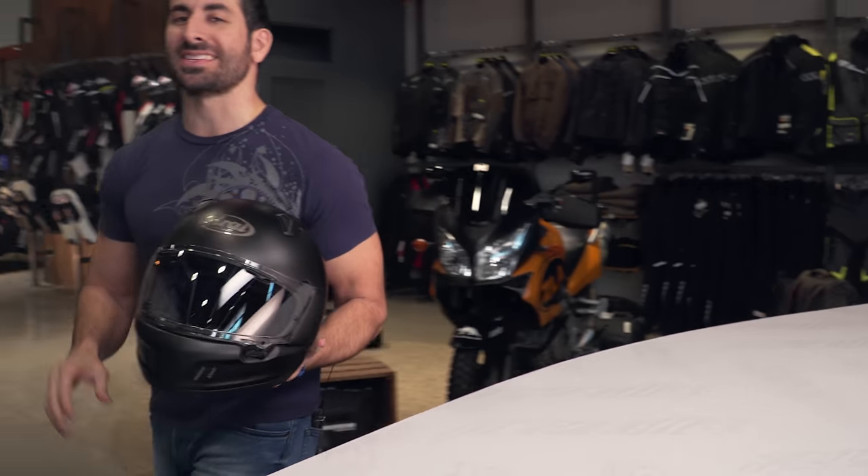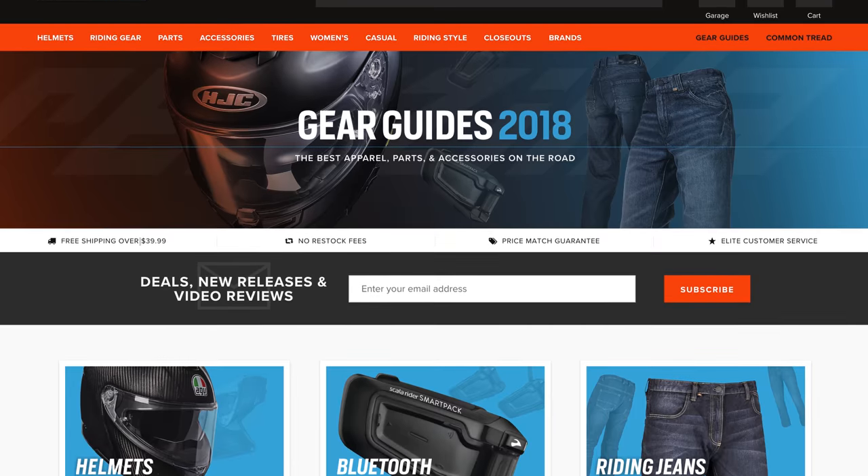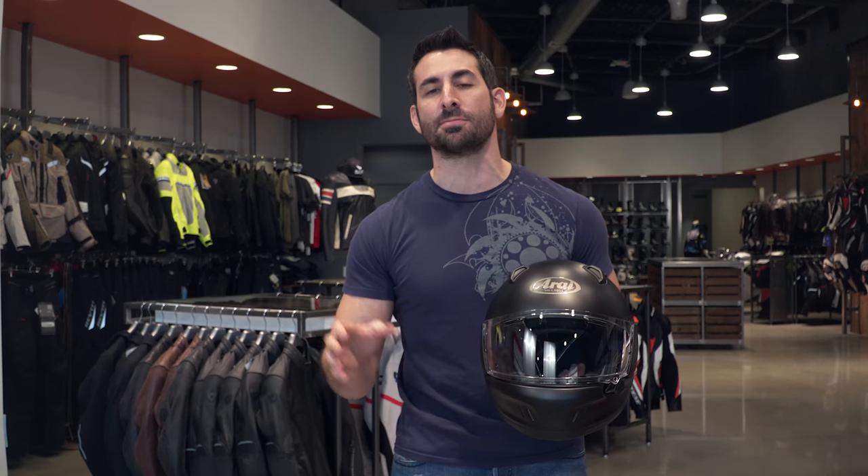If you want to learn more about the selections in our 2018 Gear Guide series, make sure you check out RevZilla for videos, articles, and our opinion to guide you through the riding season. Don't forget to subscribe so you don't miss our product or rider type guides we'll be rolling out soon. I'm Anthony — we'll see you next time.